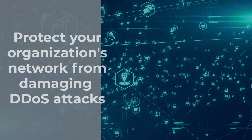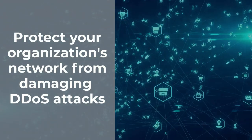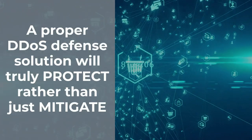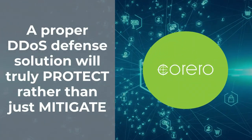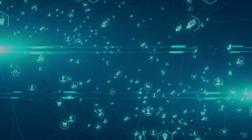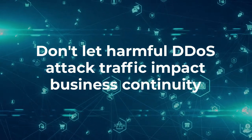When it comes to protecting your organization's network from damaging DDoS attacks, always-on, fully automatic solutions that truly protect rather than just mitigate are the only way to fully prevent harmful DDoS attack traffic from achieving its goal and impacting business continuity.